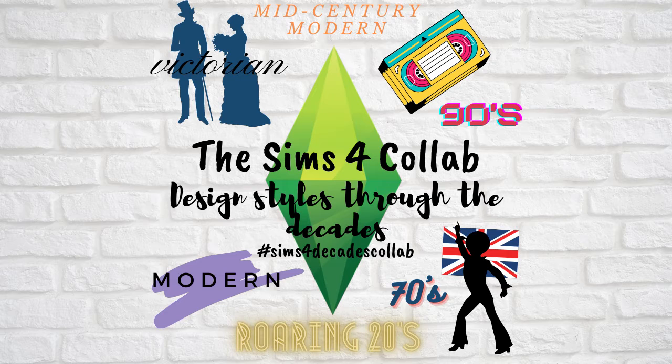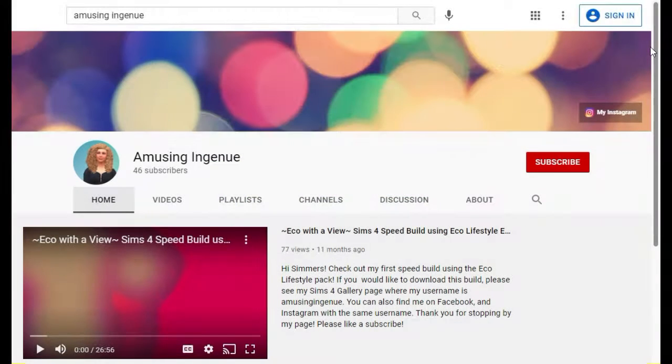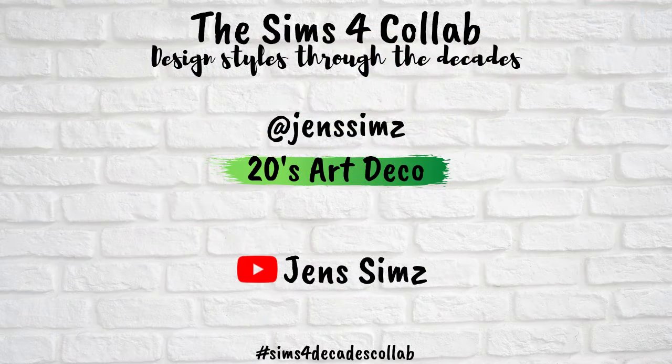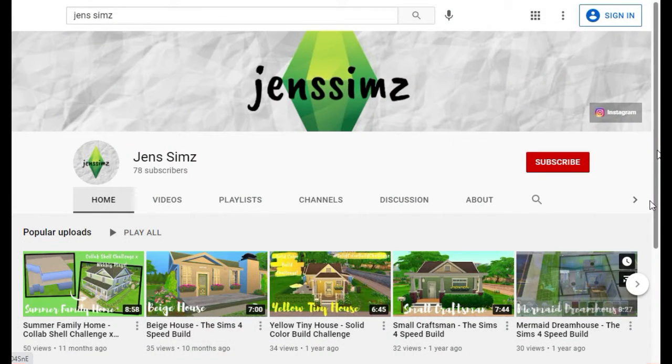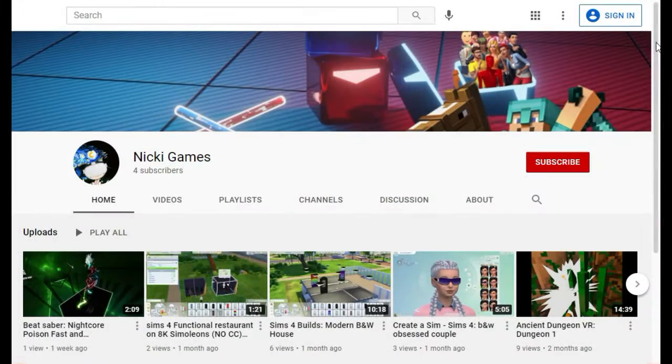Hi everyone, welcome to my channel, it's Jen Sims, and today I have another Sims 4 video for you. A few weeks ago on Instagram I asked if anyone would be interested in doing a collab with me, and if you saw my video last week you already know that some people did. We ended up going with a decades theme, so each of us chose a different decade and built a house in a design style popular during that decade. If you haven't seen my last video, I'll leave a link below — it doesn't really matter which order you watch them in, but I would recommend checking both out.